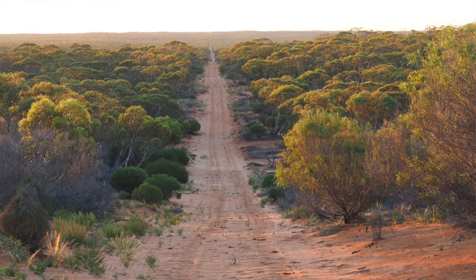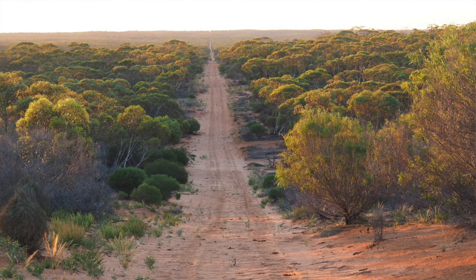AWC purchased Scotia from Earth Sanctuaries in 2002, taking on stewardship of a trailblazing project — one of the first large-scale feral predator-free fenced areas in Australia and a safe haven for several of Australia's rarest mammal species. My guest today is wildlife ecologist Dr. Rachel Ladd, who leads the on-ground science program at Scotia and also at our nearby Mallee Cliffs Project, a partnership with New South Wales National Parks.